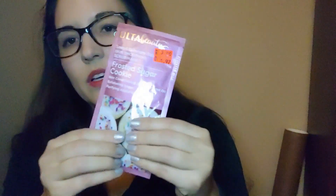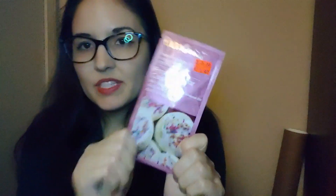The last item from Ulta was this Frosted Sugar Cookie Skin Smoothing Scrub Mask — an exfoliating mask, not a sheet mask. You squeeze it out and you can feel the little sugar granules in it. Honestly, sheet masks are okay but I don't have the patience to sit with one on for 20 minutes, so I'm excited to try this exfoliating one. It was $2 — about a dollar off — so that's my Ulta haul.